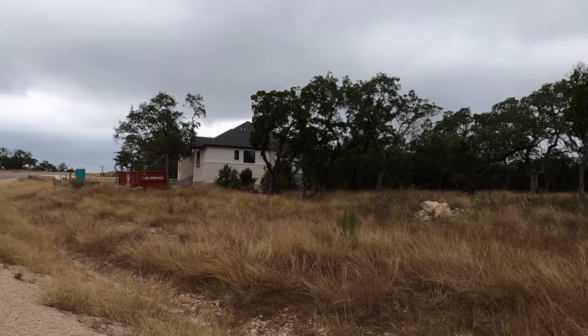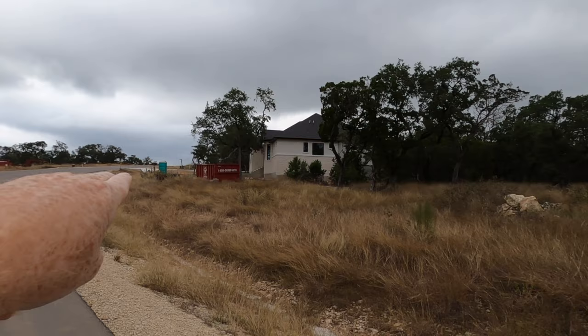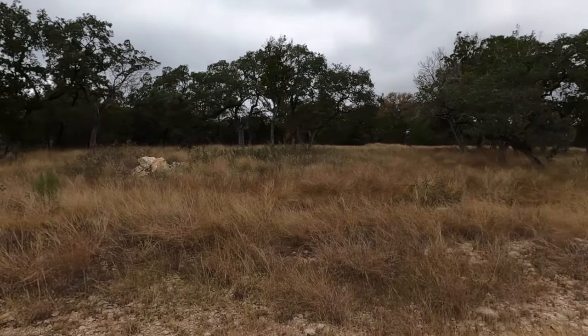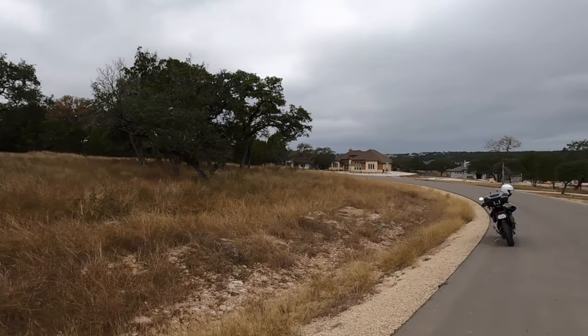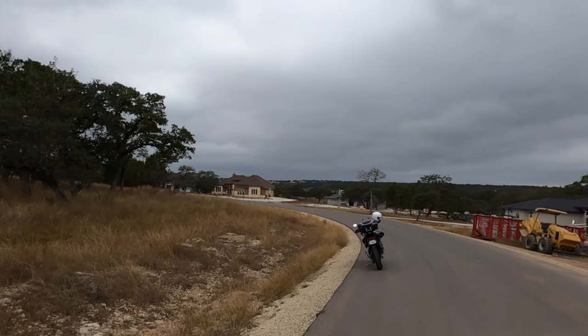This is a one-acre lot. It's kind of a pie-shaped lot. When I mention pie, this is going to be the wide part on the front and it gets narrow on the back. You can see the utility stuff right there, and the front of this property goes all the way around until the beginning of that cul-de-sac.